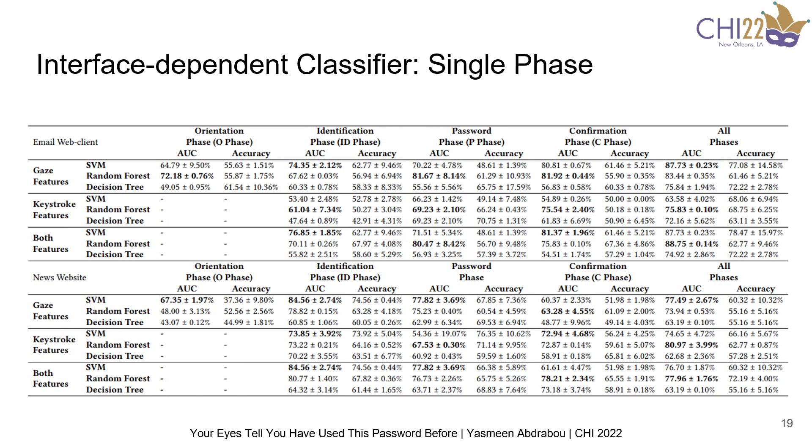We computed both the area under the curve and the accuracy; however, the area under the curve gave better results. For the interface-dependent classifier, we can see the accuracy per each phase and for all interfaces. We found that gaze features had higher accuracy, around 7% higher compared to keystroke dynamics for all phases, and similar classification accuracy for both interfaces, though the accuracy was a bit higher for the email client. Gaze data can be retrieved from the beginning of the registration process, unlike keystroke dynamics, which only starts with the first letter being entered. This highlights the strength of gaze behavior, as it takes into consideration the orientation phase where we believe most users choose their password and strategy.